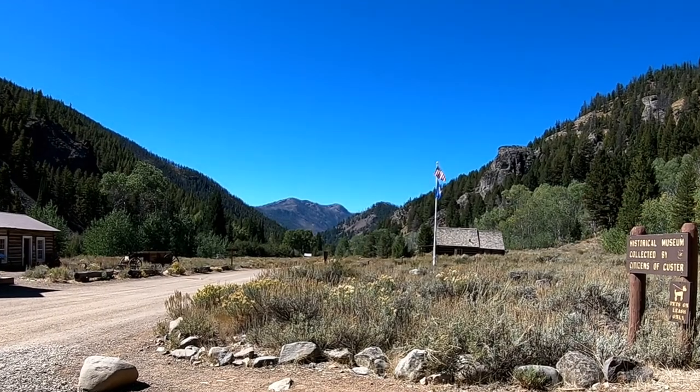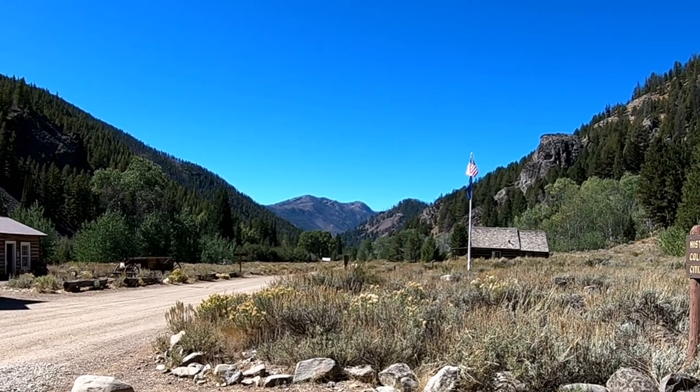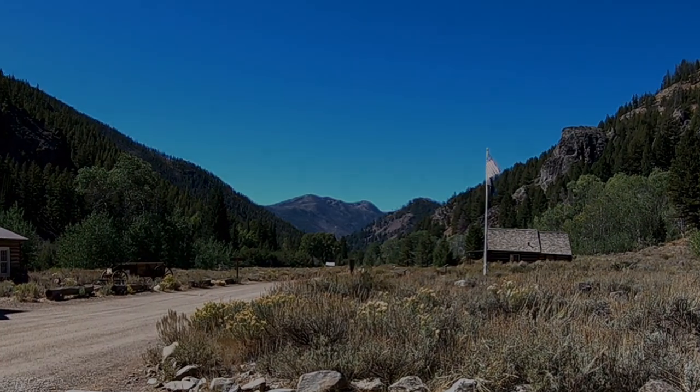By 1903, the mining glory days were coming to an end and residents were leaving town. By 1910, Custer suffered the same fate as Bonanza and also became a ghost town.